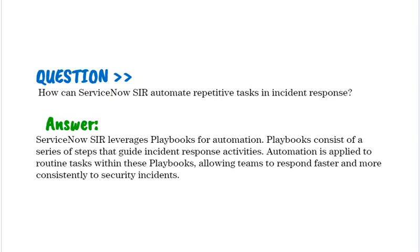How can ServiceNow SIR automate repetitive tasks in incident response? ServiceNow SIR leverages playbooks for automation. Playbooks consist of a series of steps that guide incident response activities, and automation is applied to routine tasks within these playbooks, allowing teams to respond faster and more consistently to security incidents.